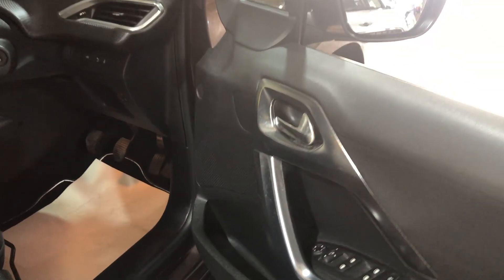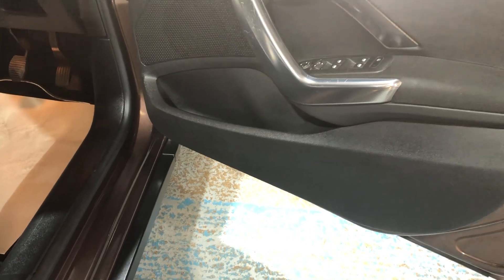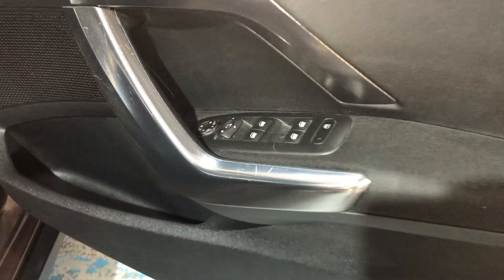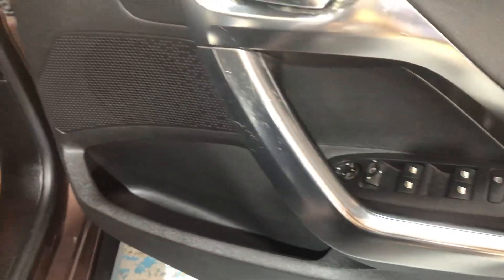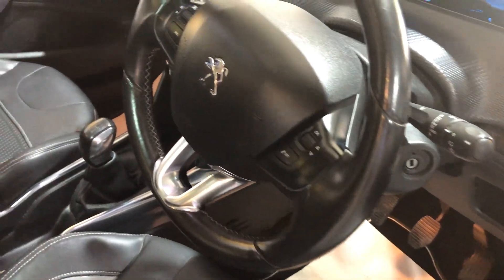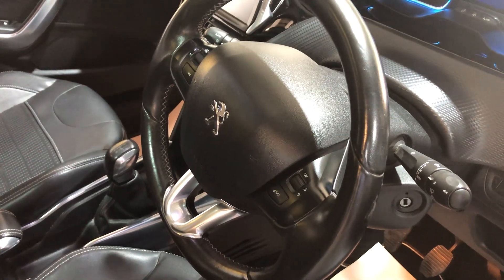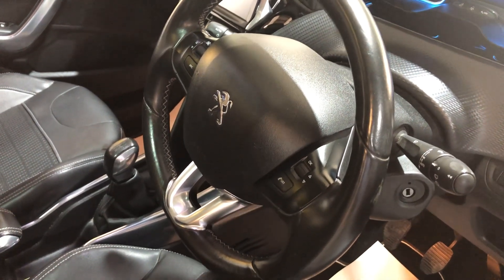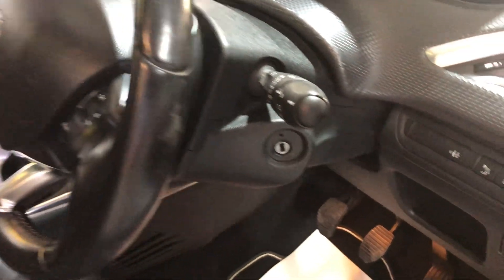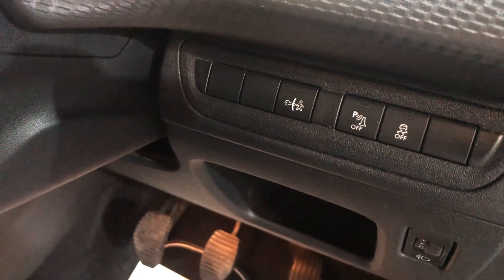On the door card there's a decent size pocket, electric windows front and rear, and electric mirrors. Looking inside, there's a multi-function steering wheel with Bluetooth connectivity, cruise control, and a speed limiter. Auto lights are also fitted, along with other buttons down here for park assist.